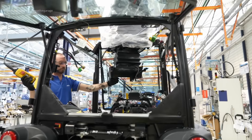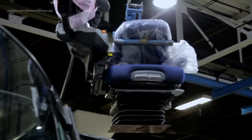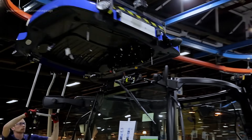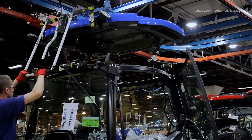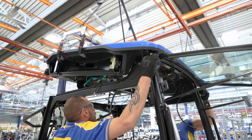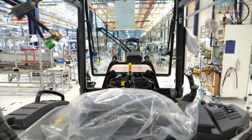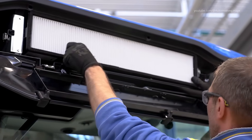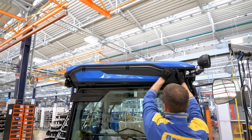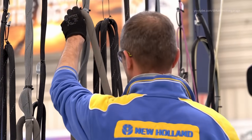Interior Cabin Assembly. The operator's cabin is a focal point in tractor manufacturing, emphasizing comfort and functionality. At the Basildon plant, cabins are assembled with ergonomic controls, advanced instrumentation, and climate control systems. Attention to detail ensures that operators experience a comfortable and efficient working environment.